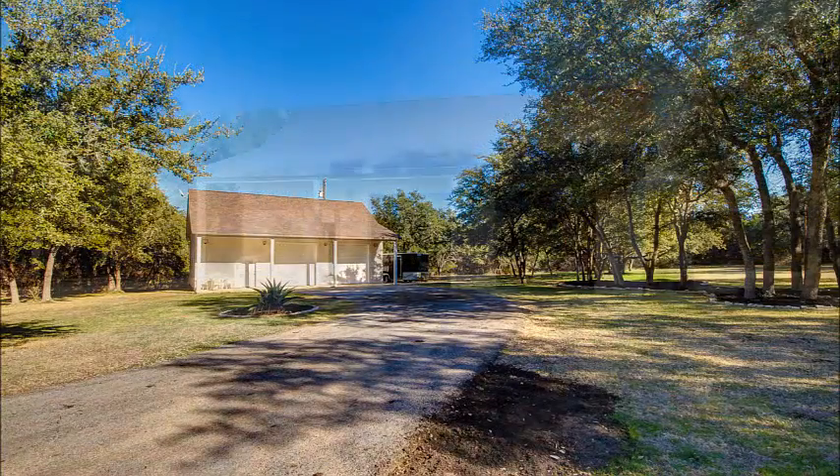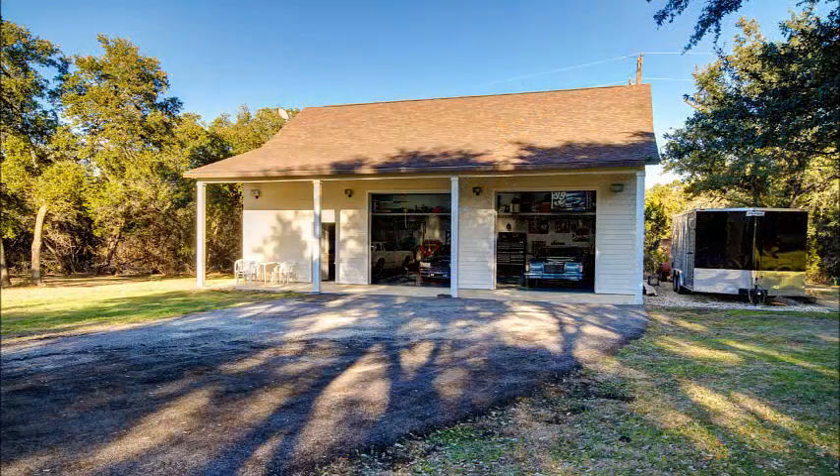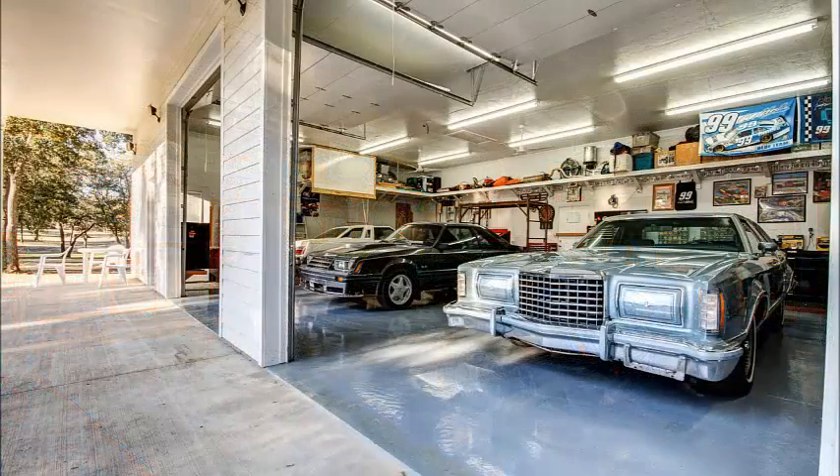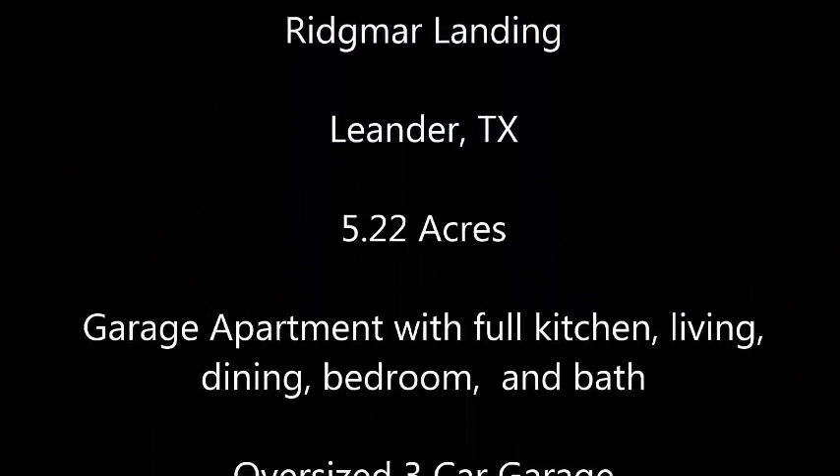The workshop is located away from the home so that if you're working in it, you're not bothering anybody in the house with the noise. Notice the extra parking pad on the side. This is a dream workshop for many people — just look at the cabinetry, electric outlets every six feet, and floor drains. This is just an incredible workshop.